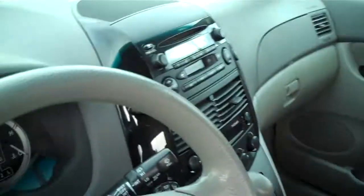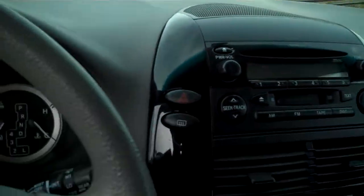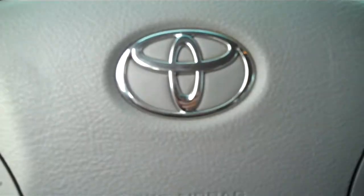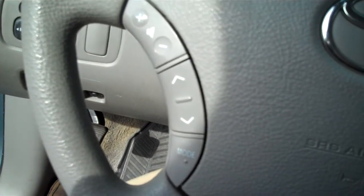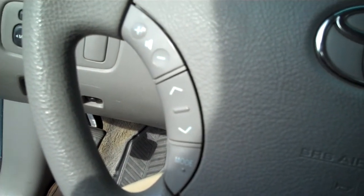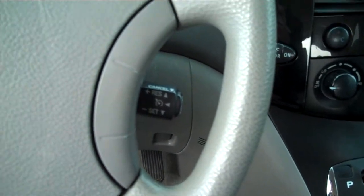Cup holders, which are important in all vehicles. There's your stereo. The Toyota emblem is on the airbag on the steering wheel. The controls operate the heating, air conditioning, fan, stereo, and cruise control.